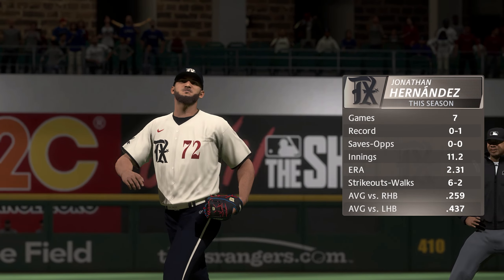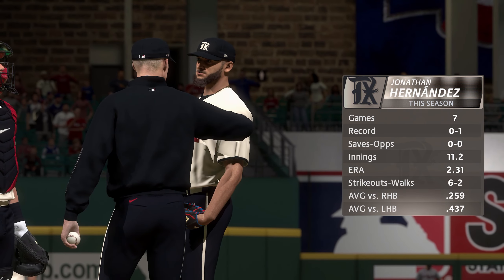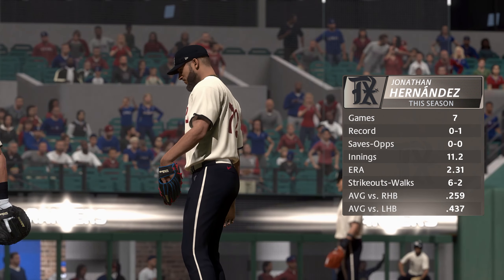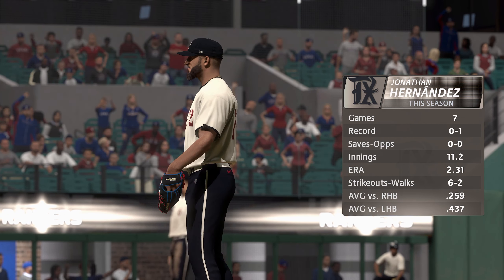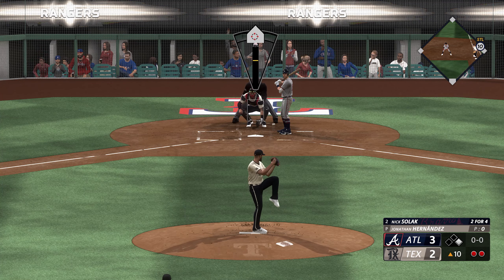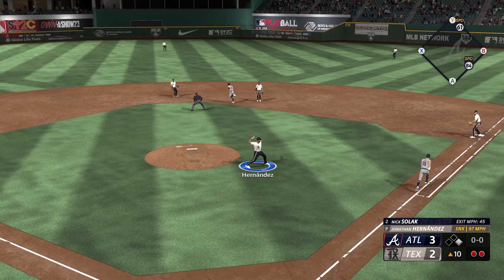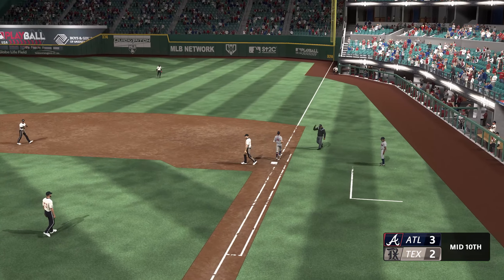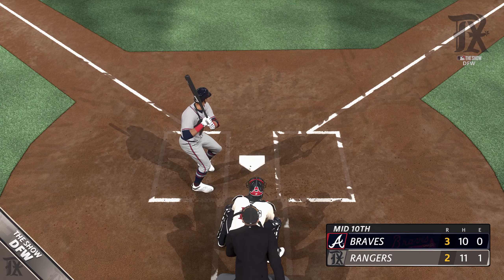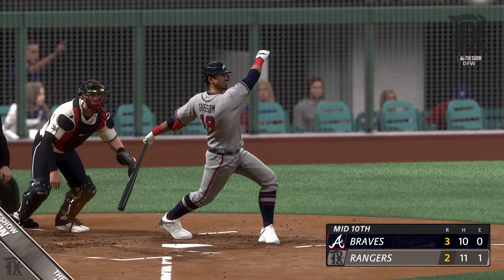So two down. Nick Solak will hit next. New pitcher on, Jonathan Hernandez — and this guy can bring it velocity wise. Tapped softly on the ground, over to Lowe, and the inning is over. So one run in the inning on this base hit. It's now a 3-2 ball game. You're watching Major League Baseball on the show.